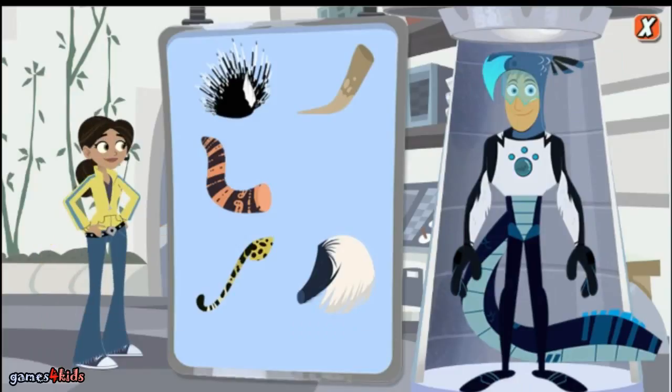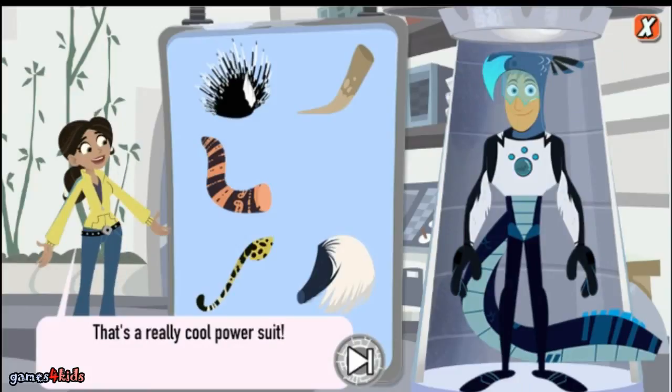Cool power suit. That's a really cool power suit. Great job! Let's make a new power suit.